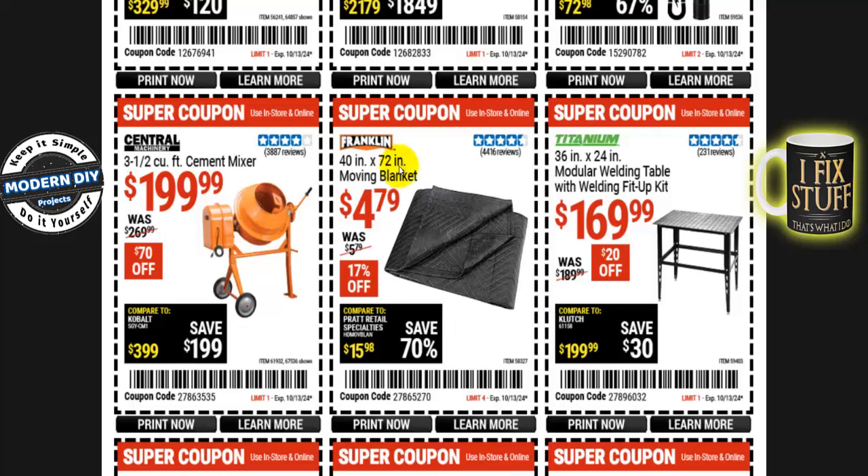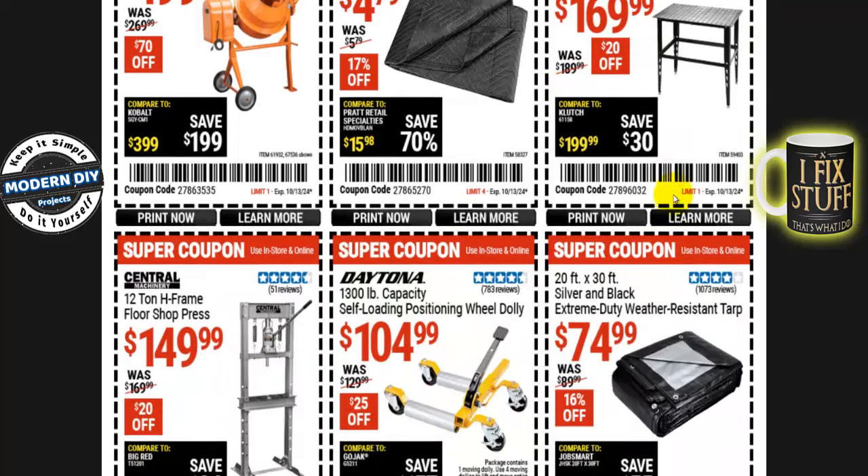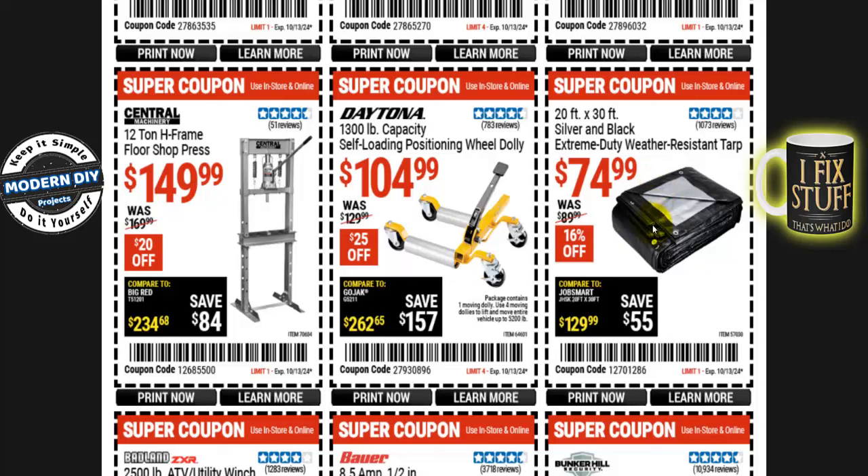Here's a Franklin 40-by-72 moving blanket for $4.80, normally $5.80 — you save $1. How about a modular welding table from Titanium, 36-inch by 24-inch, for $170, normally $190 — save $20. And if you need a big tarp, a 20-by-30-foot silver and black extreme duty weather-resistant tarp is $75, normally $90 — that's 16% off. That's a really big tarp.